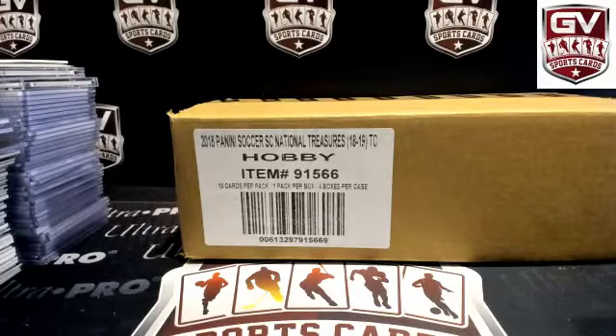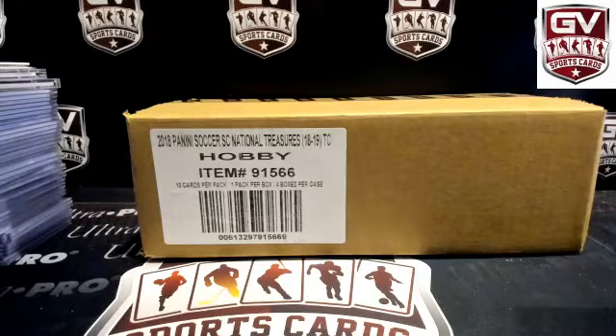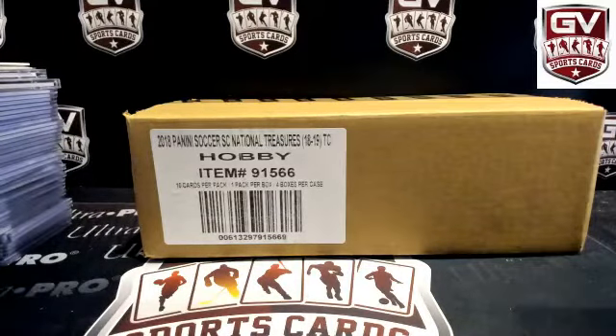Alright, Dirty Sports Cards here. We're doing a case of 2018 Panini National Treasures Soccer. Good luck everybody. Appreciate the film — this is PYT number 55.